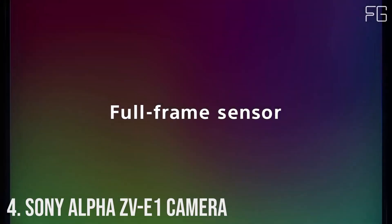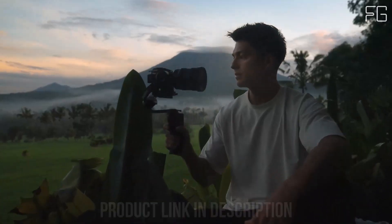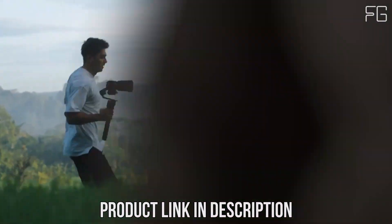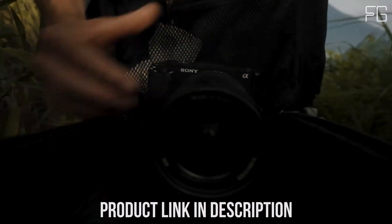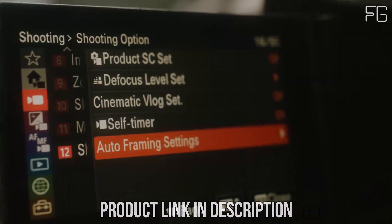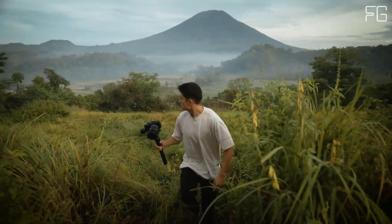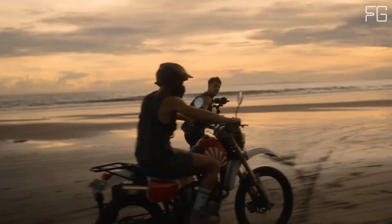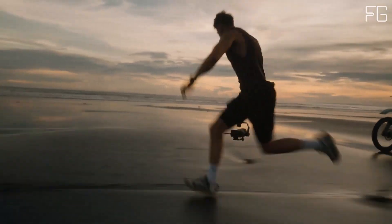Number 4: Sony Alpha ZV-E1. Look no further than the Sony Alpha ZV-E1 Full Frame Interchangeable Lens Mirrorless Vlog Camera. Boasting cutting-edge technology and innovative features, this camera is designed to empower content creators. Equipped with a full-frame 12.1MP Exmor R sensor, it delivers stunning 4K resolution footage with exceptional clarity, sensitivity, and speed. With 15+ stops of latitude and low noise performance, every frame is a work of art, complete with gorgeous full-frame bokeh.